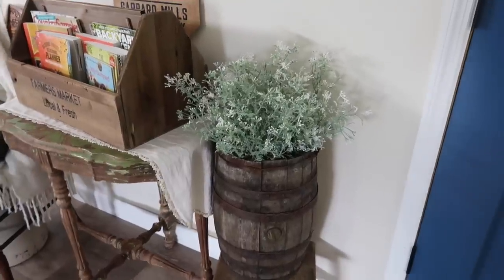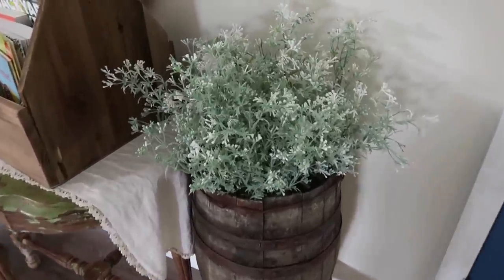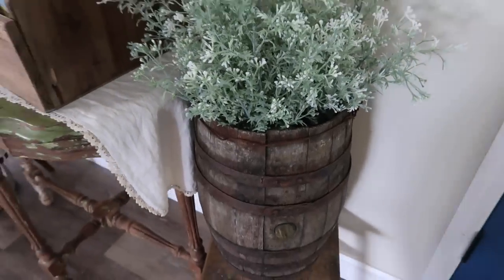Stick around now — I'm going to style my barrel and my basket for you so you can see how the greenery looks. So don't leave me just yet. Here is how that greenery looks in this barrel. So pretty. Love the contrast of the light green and white against the dark brown of the barrel. Looks super cute in there.